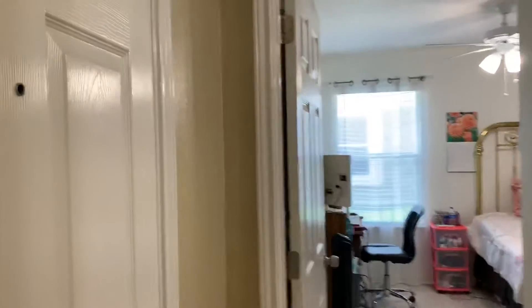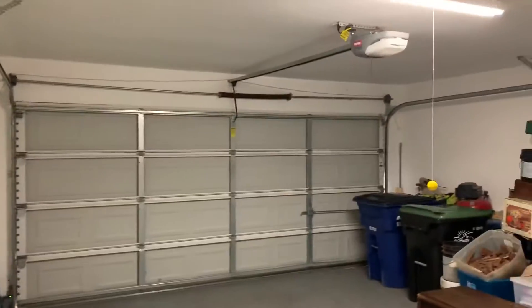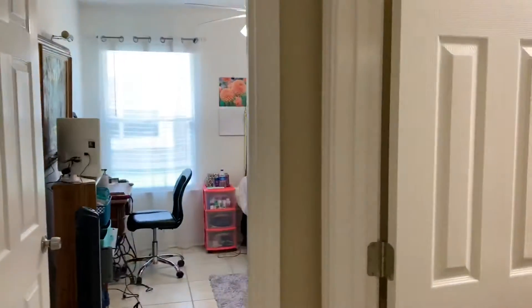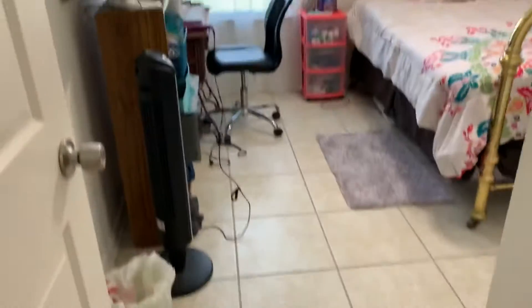These are just normal sized sliding closets. Garage right here — it does have nice epoxy floors. Just a regular garage bathroom. And then another bedroom, and this one has a similar sized closet.